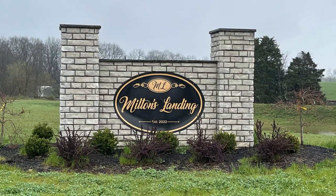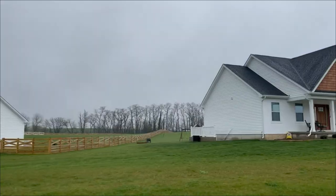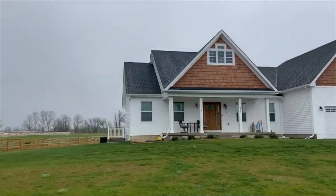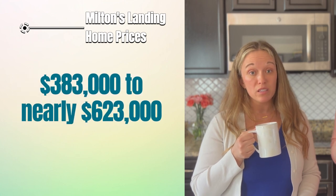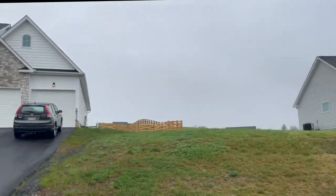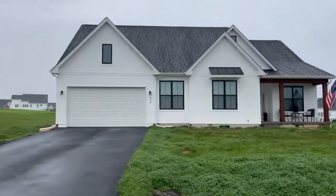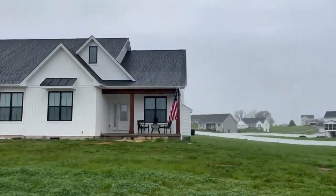There have been a lot of new communities added to Charlestown in the last few years. Another popular one of note is Milton's Landing, which is notable for offering lots that are an acre or larger. The development started at the end of 2022, with 19 homes sold over the last year ranging in price from $383,000 to nearly $623,000. There don't seem to be any amenities in the neighborhood at this time.